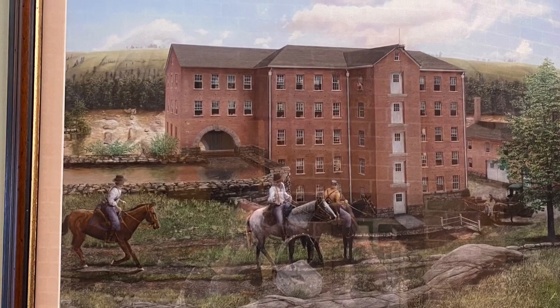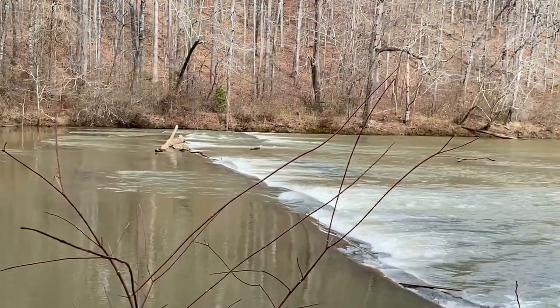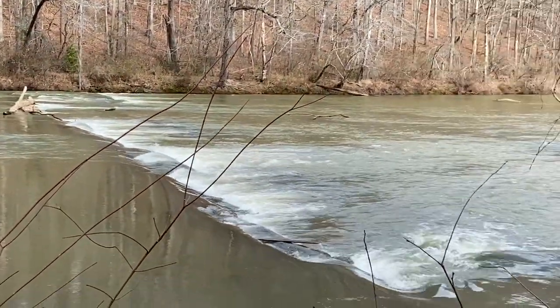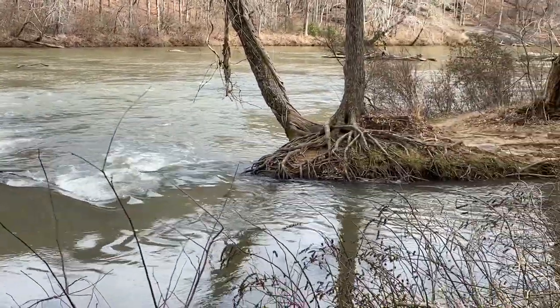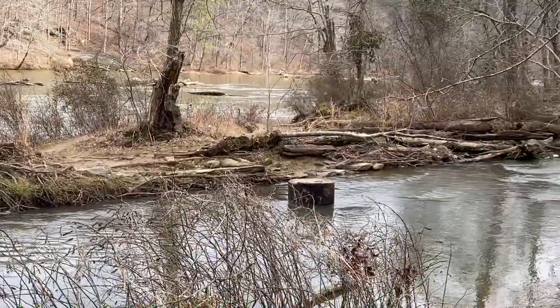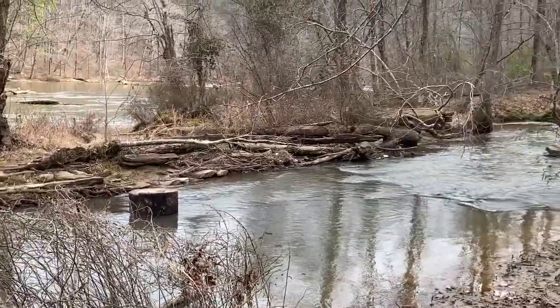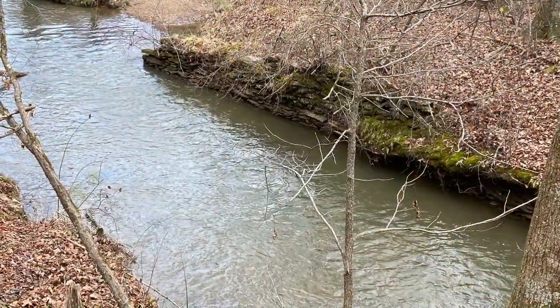Originally known as Sweetwater Mill, the mill which made thread and fabric was built in 1849. The area around Sweetwater Creek is abundant with natural resources, so it was a logical place to build it. The rushing waters of Sweetwater Creek were used to power the cotton mill that supported the entire surrounding area and its inhabitants.